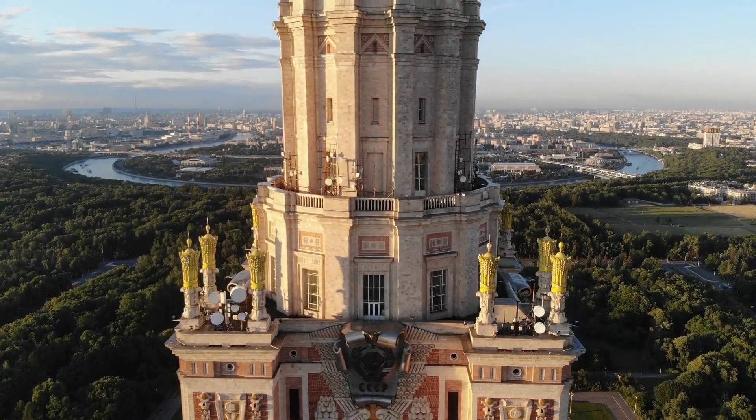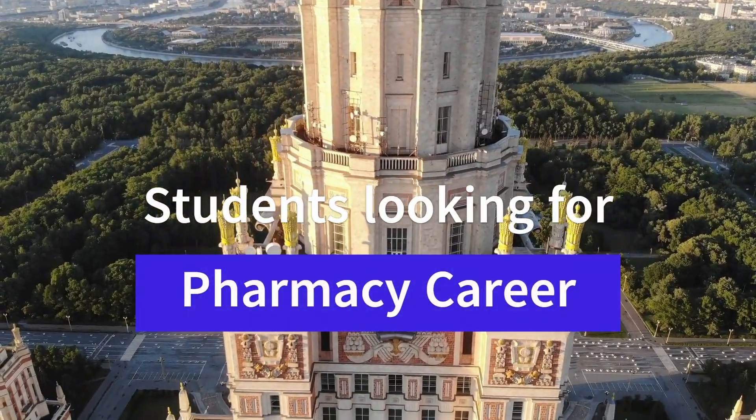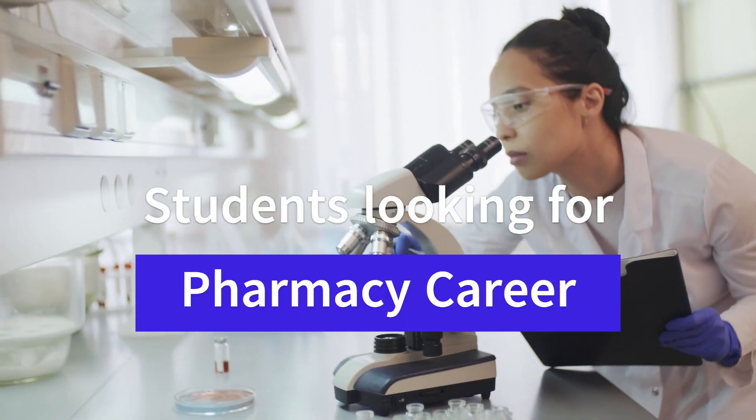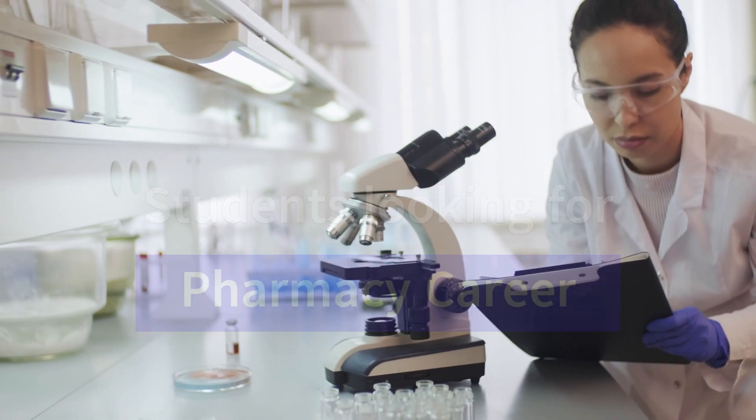Hello everyone, we are diving into an exciting topic that's crucial for all aspiring pharmacists out there. This is very important for all students who are looking into a pharmacy career and want to get admissions into the best colleges.